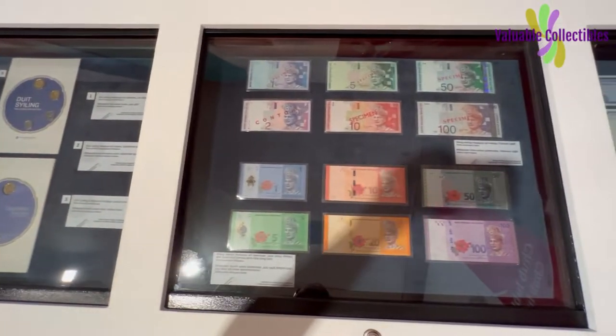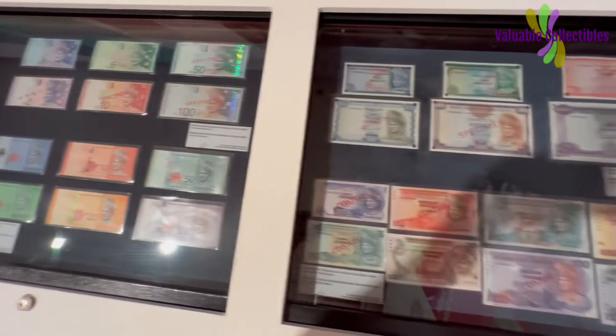This set of Malaysia specimen ringgit is absolutely priceless. Do you want a piece?